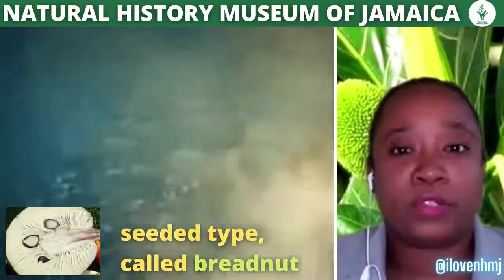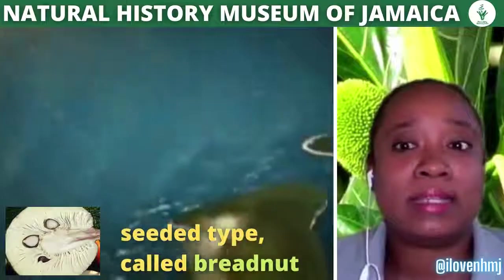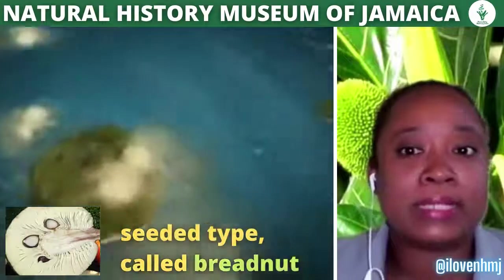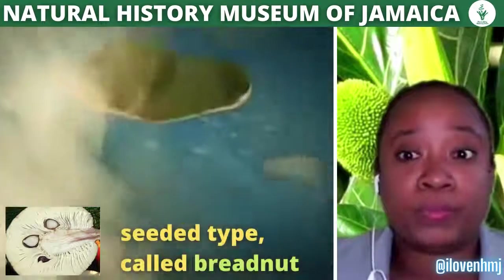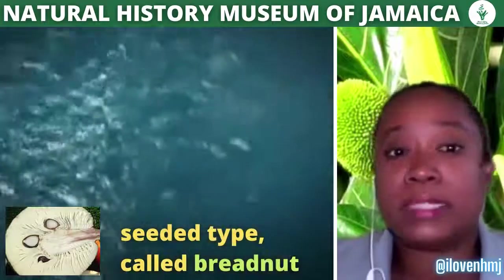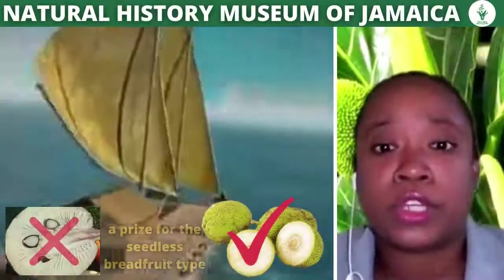The very first breadfruit which found its way onto Jamaican shores was a seeded type called a bread nut, obtained from a cargo of plants destined for Martinique in 1782. This specimen found pride of place in the private collection of Mr. Hinton East, then Receiver General of Jamaica.